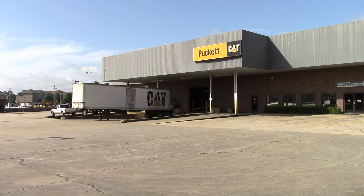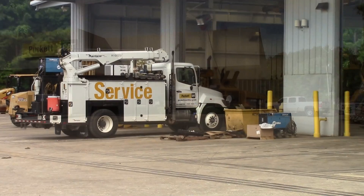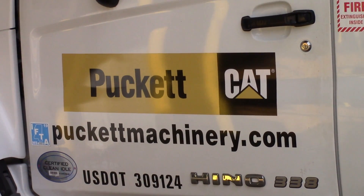We are the Caterpillar dealer for the lower 42 counties in southern Mississippi. We are a full service Caterpillar dealer — we do machine sales, rental, services, and product support for the complete Caterpillar product line.